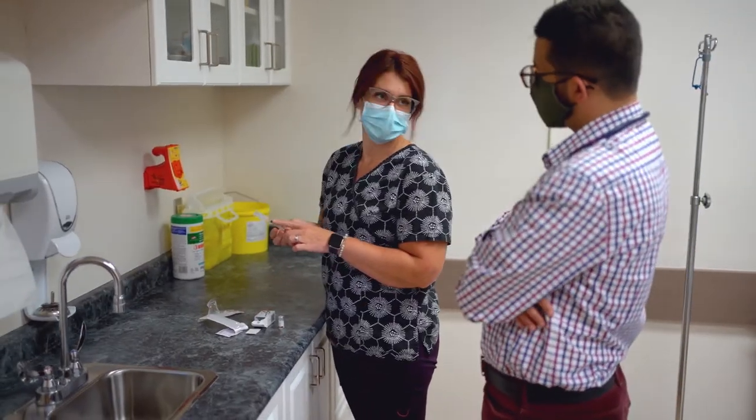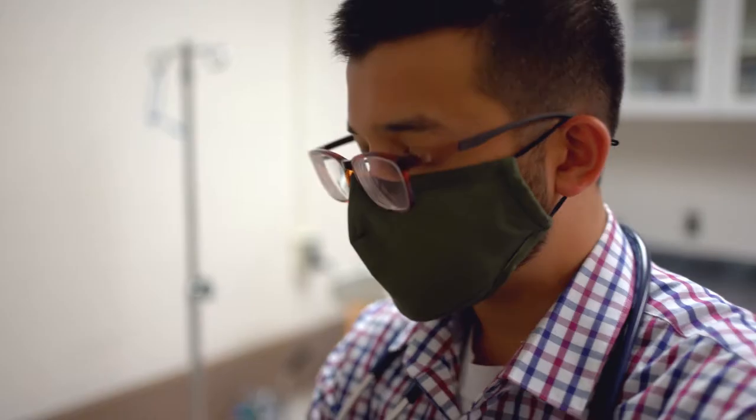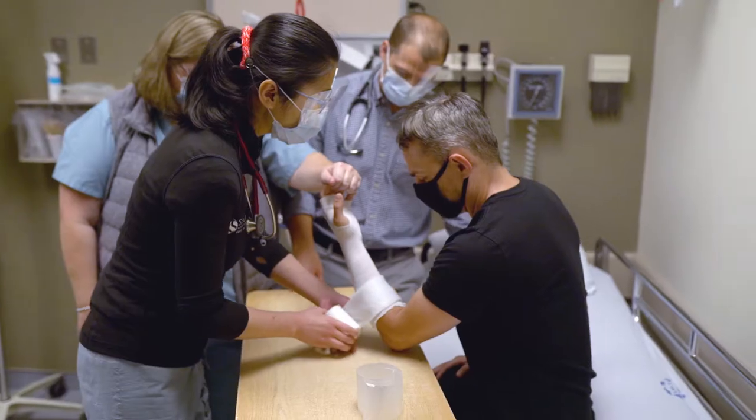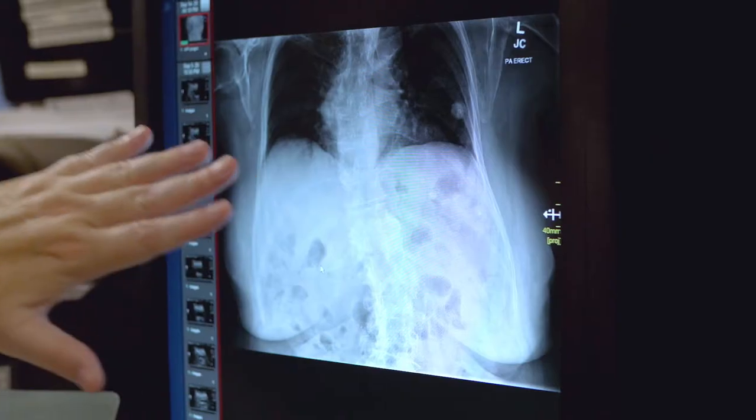This location I find is the best of both worlds. You have the benefits of going to a more urban, academic site like London, while also still being in the regional sites and having a lot of exposure through the emergency department, the hospitalist medicine, and even being here in clinic.